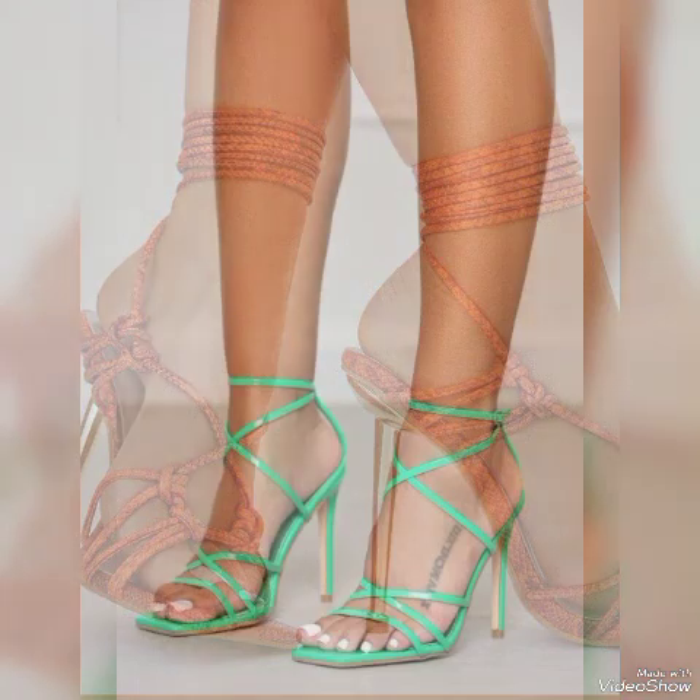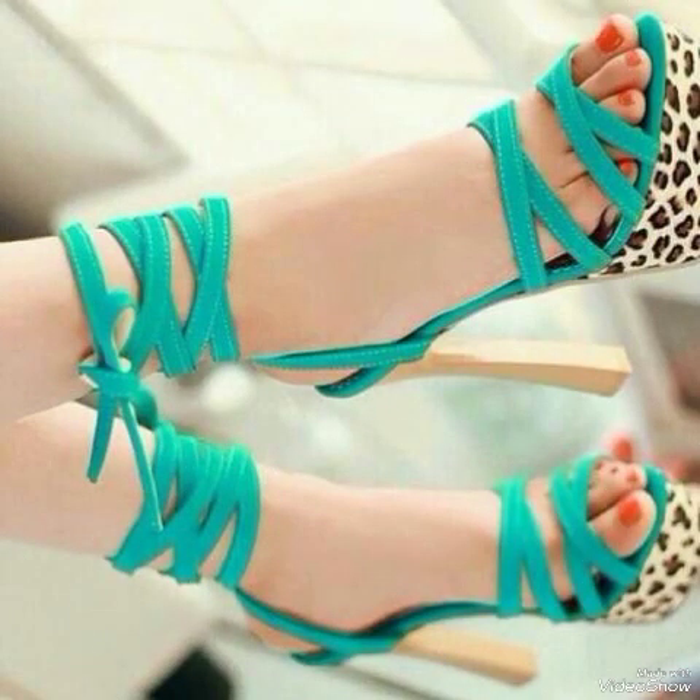The next video will be about high heel sandals from different foreign countries, with different lengths, different designs, and beautiful colors for ladies. Allah Hafiz.